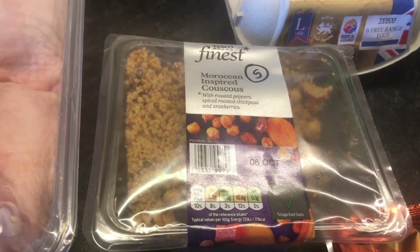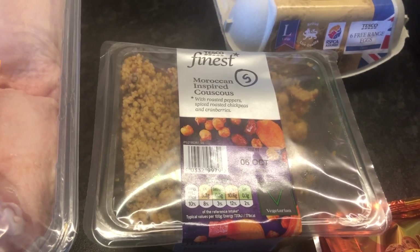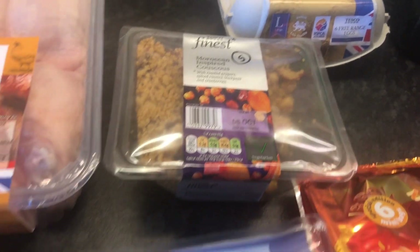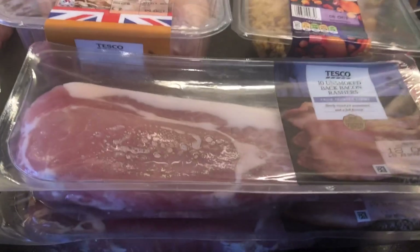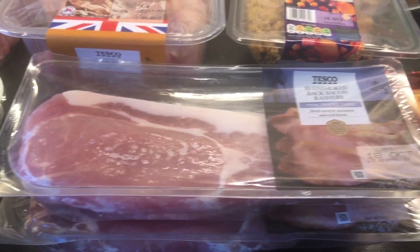This is for work next week — a Moroccan inspired couscous, five sins for the whole pack. I tend to have half a pack in with my salad and it is lovely, I really like that. There's some bacon there and it's really, really fatty, so you'd have to remove all of that fat to make it free protein for Slimming World.